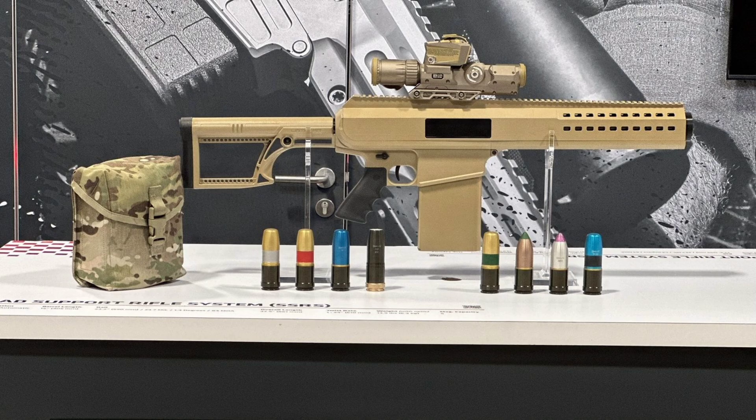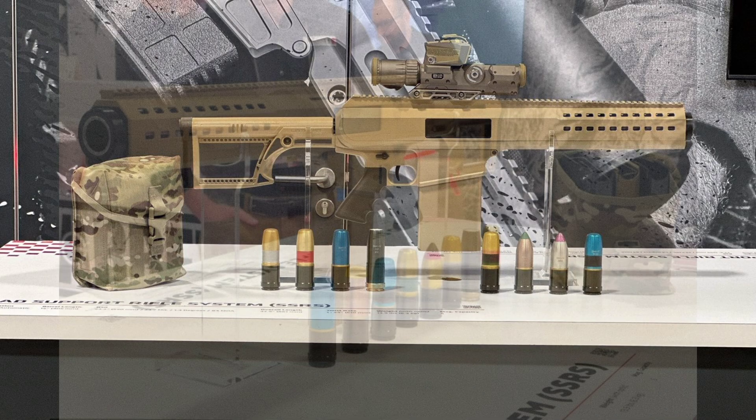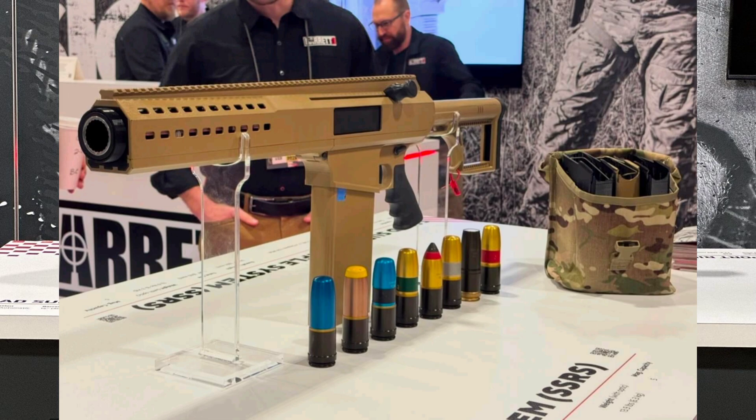Honestly, when I first heard Barrett and 30mm in the same sentence, I thought it was some kind of meme. But this is real, and it's already making waves. The U.S. Army is reportedly testing it as part of its effort to modernize squad-level support weapons. With this kind of versatility and tech, I wouldn't be surprised if it becomes a core piece of infantry kits in the near future. It gives small units their own portable artillery, combined with the precision of a sniper rifle and the flexibility of a modular weapon platform. And think about the psychological impact — knowing that any squad might be packing a smart grenade launcher that can airburst over your cover, that's a game-changer.